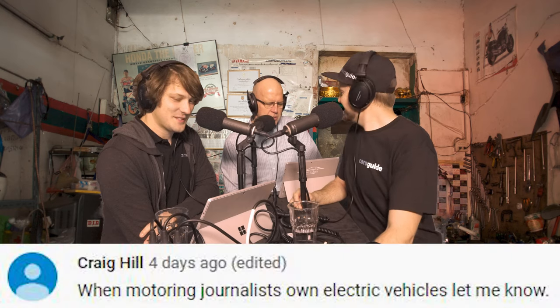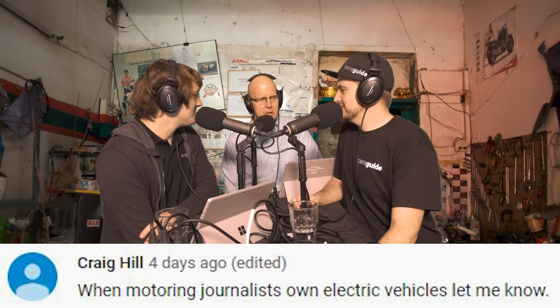Craig Hill says: when motoring journalists own electric vehicles, let me know. And that's pretty fair comment. I would love to own an i3 but that love hasn't transferred into moving funds from a bank account into a dealer's bank account. If the Kona Electric was cheaper, I could see myself owning it. It's not — it's 60 grand.